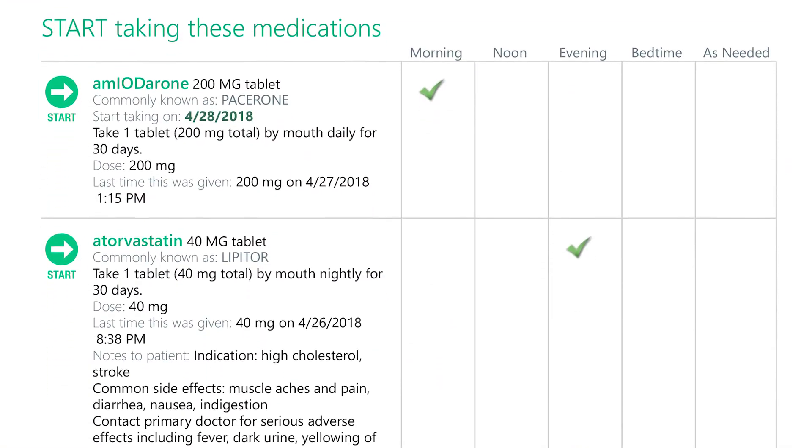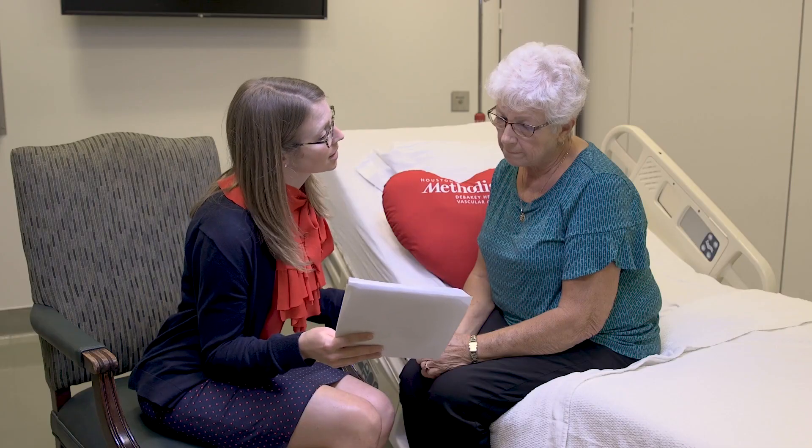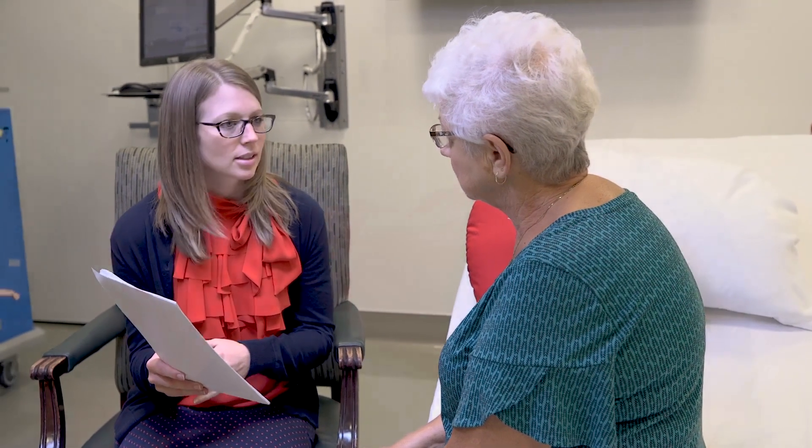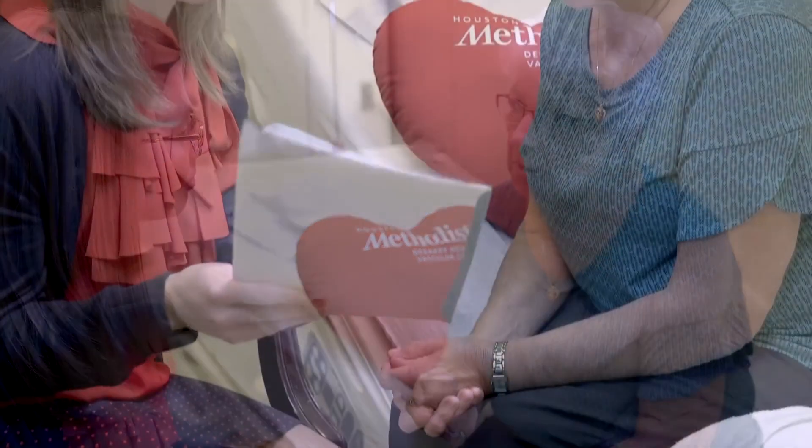Now that we've reviewed all of your medications, let's review the schedule in your discharge paperwork. This schedule shows a list of all the medications you should be taking and the times of the day that you should be taking them. As we go down this list, let me know if there's any medication you're not familiar with. Note: confusion about medications is a common complaint and can increase the risk of readmission, so taking time to review now can help prevent complications and non-compliance.